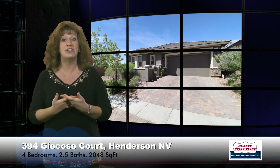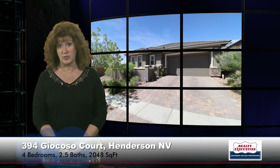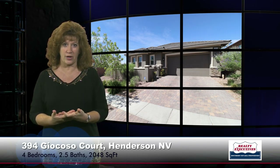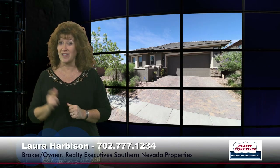In summary, I'm at 394 Giocoso Court, which is in the Cadence Master Plan with a community pool in Henderson, Nevada. It features four bedrooms, two and a half baths, and a two-car garage with 2,048 square feet of living space on a premium oversized corner lot with paver driveways and walkways, gated courtyard, and tons of upgrades. We would love to show this to you today. We're standing by to take your call. We are open seven days a week, so call us now.